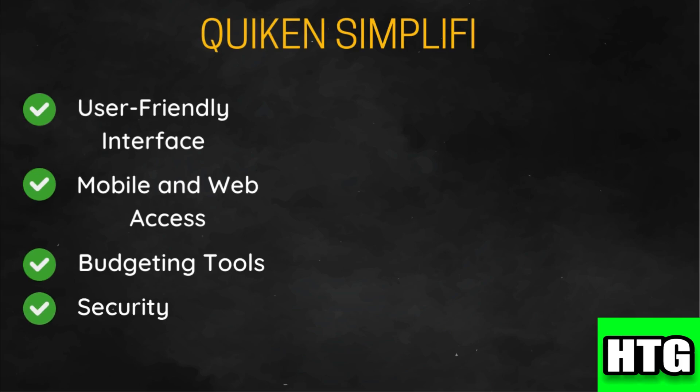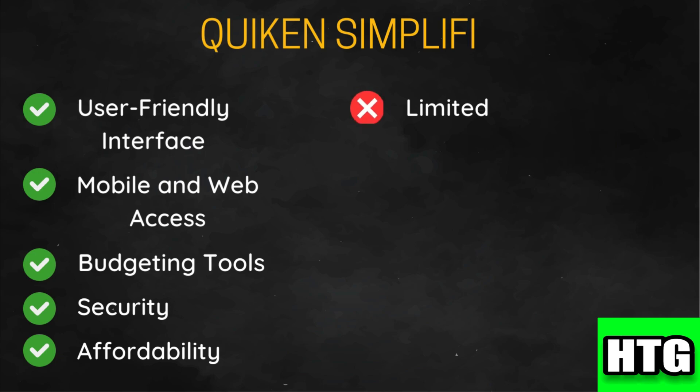Quicken Simplify uses bank-level encryption to protect your data and ensure secure connections. It is generally more affordable than Monarch Money with a straightforward subscription model. However, while Simplify covers the basics well, it lacks some of the more advanced features and customization options available in Monarch Money.